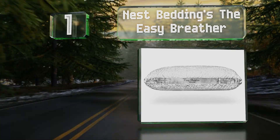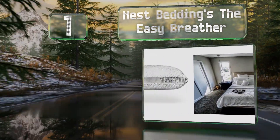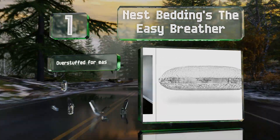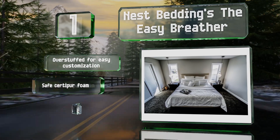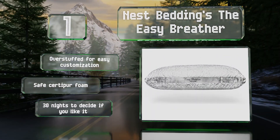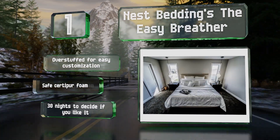Coming in at number one on our list, the shredded filling of Nest Bedding's Easy Breather provides enough firmness to keep your head, neck, and shoulders at the optimal height for uninterrupted rest. The cover is made from a tensile blend fabric that ensures comfort. It's overstuffed for easy customization and made with safe CertiPUR foam. You get 30 nights to decide if you like it.